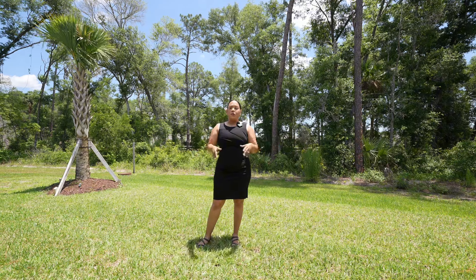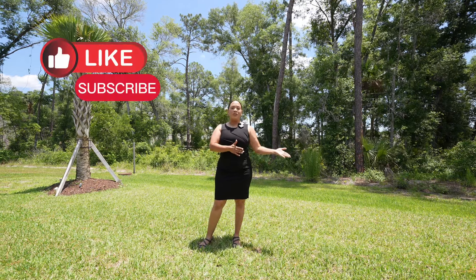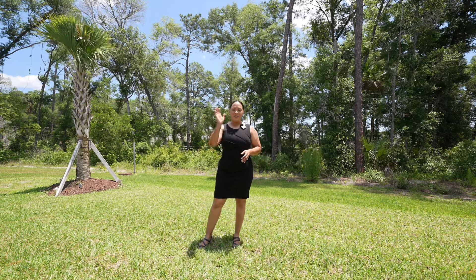If this particular area or community doesn't work for you, don't worry about it — go ahead and watch some of my other content. Until next time, I'll see you around.